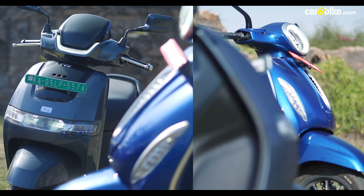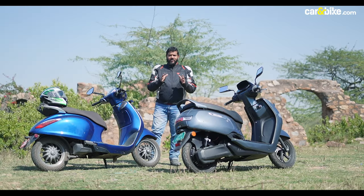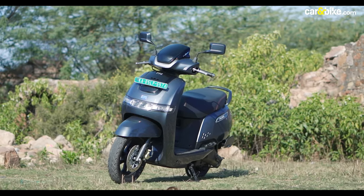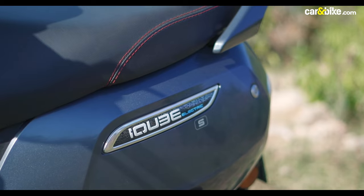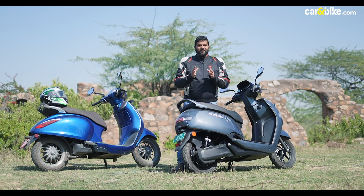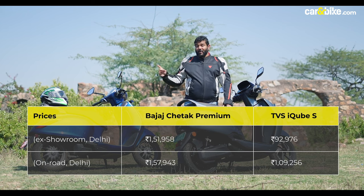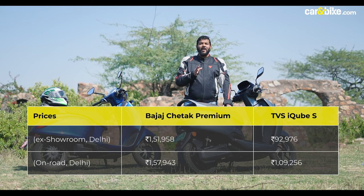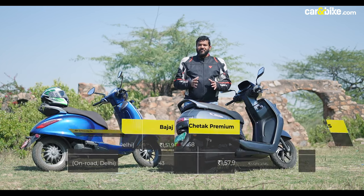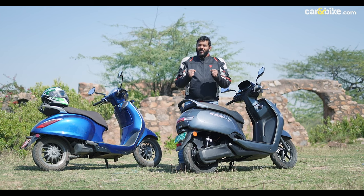But the footprint of the Chetak is not as widespread as the TVS iCube. So the winner of this comparison has to be the TVS iCube, because if you're looking for performance and features, the TVS iCube makes a lot of sense. The big deciding factor was also pricing — the iCube is priced at 1 lakh 10,000 rupees on-road Delhi while the Chetak is priced at 1 lakh 58,000 rupees on-road Delhi. There's a huge price difference, and the TVS iCube comes across as a more well-rounded package.